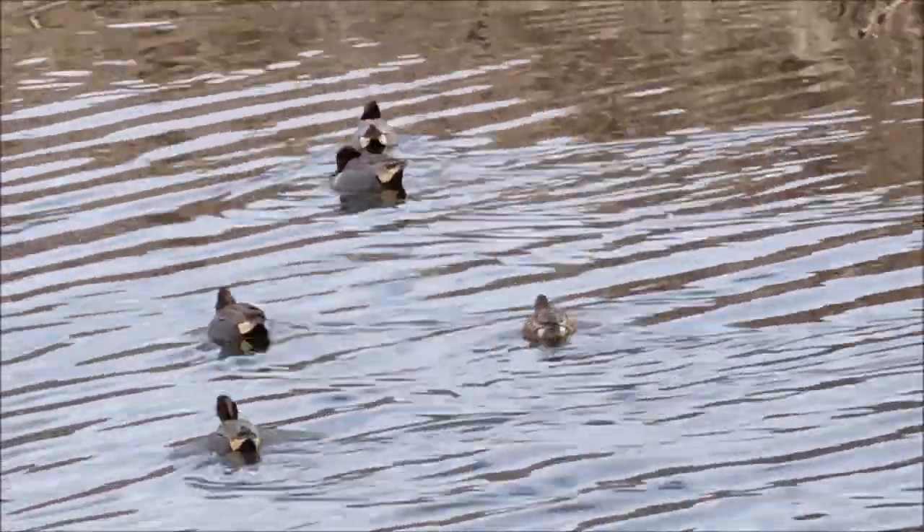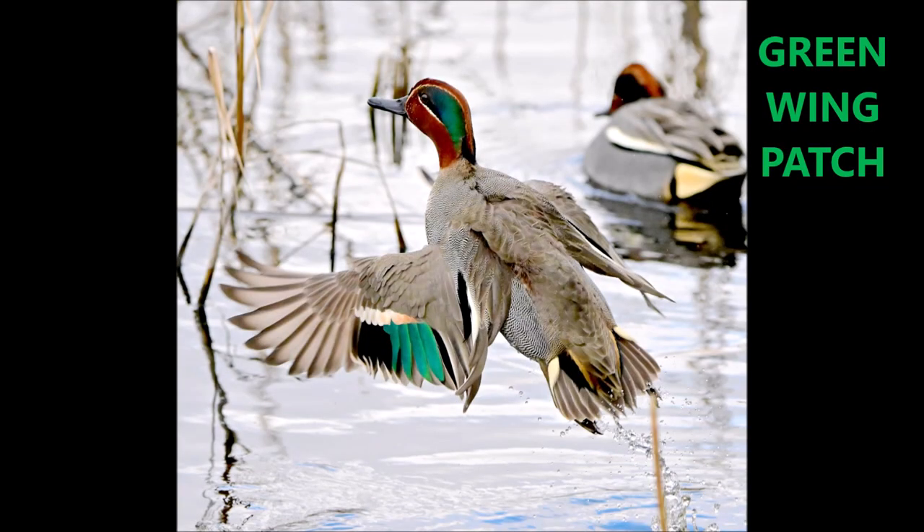Okay, enjoy. Here's the green-winged teal patch.